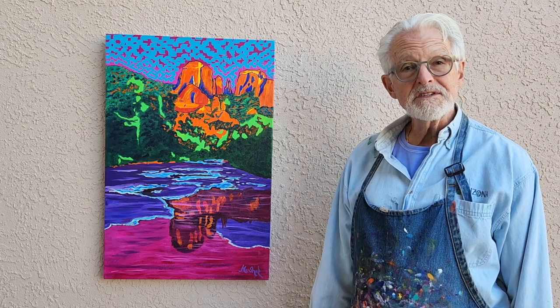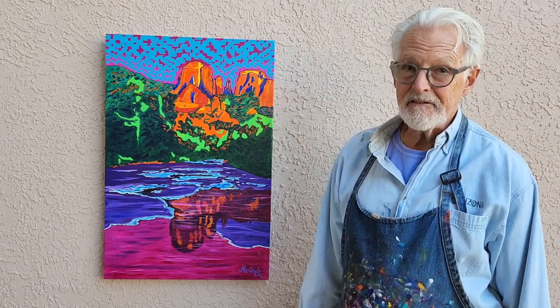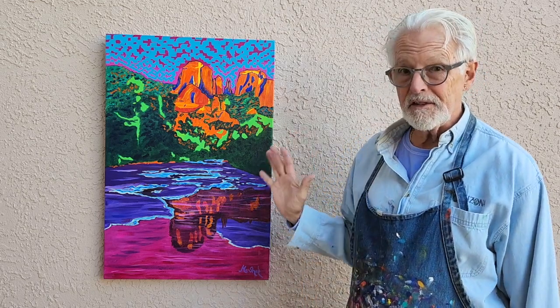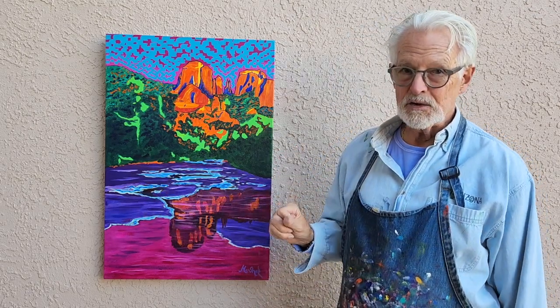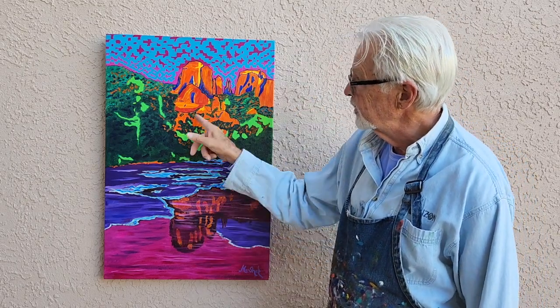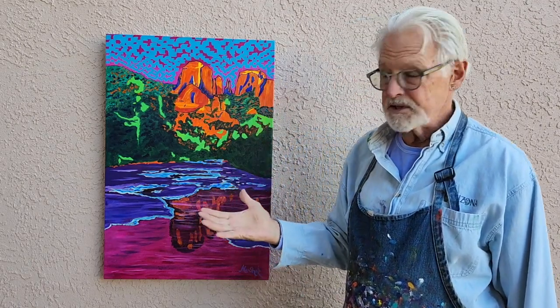Now they say that beauty is in the eye of the beholder. I believe it's in the mind of the beholder. But first, the eye has to take in certain things, like certain shapes. In this image, you'll notice that there's triangles — that helps the eye to move around. If you take some of the color and scatter it around, it moves the eye continuously.